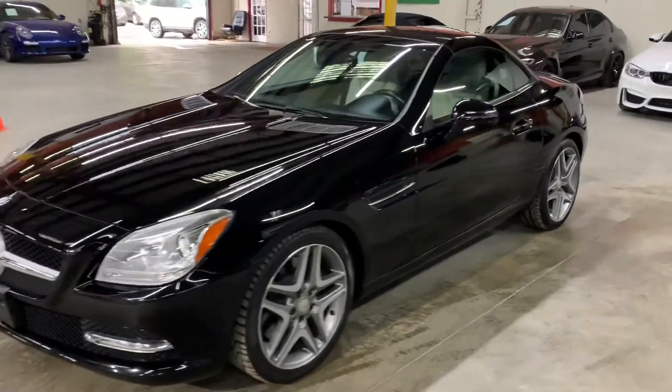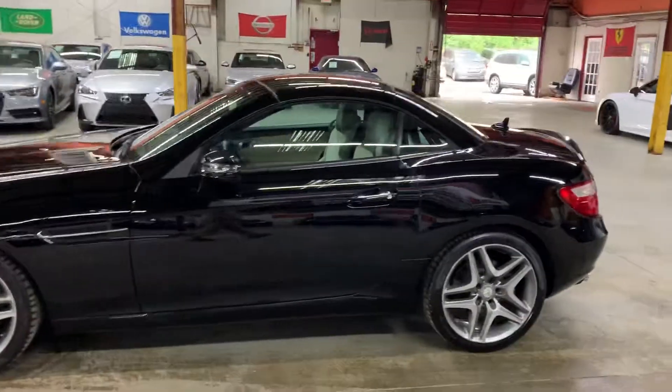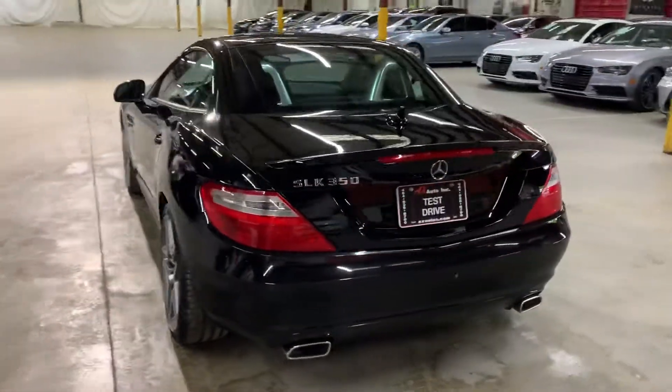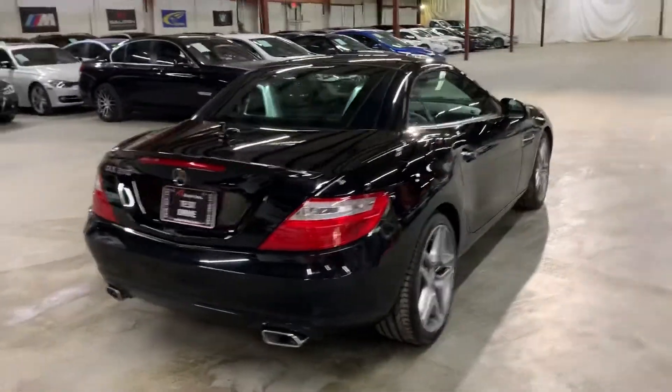Hello guys, it's AX Autos here out of Atlanta, Georgia. Today I'm going to be showing you around this nice 2013 Mercedes-Benz SLK 350.